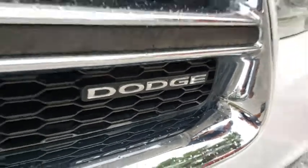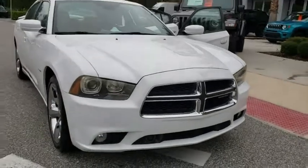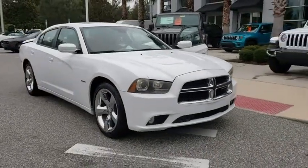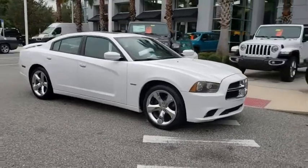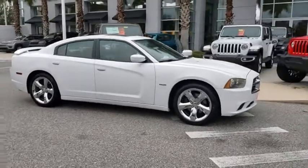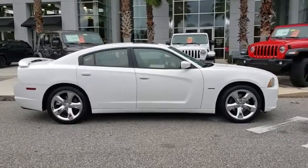Looking for the right vehicle? Check out the 2011 Dodge Charger. It injects versatility, comfort, and sophistication into your muscles. The Charger is a powerful sedan that excites at every turn. Peace of mind comes standard with the Charger's 5-star government front and side impact crash test rating.